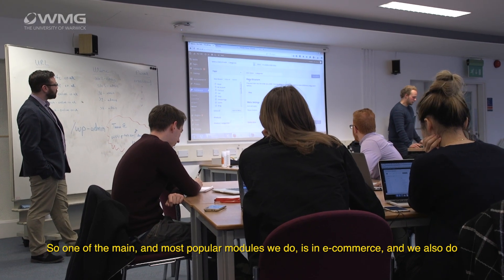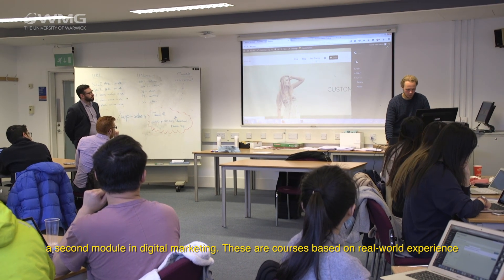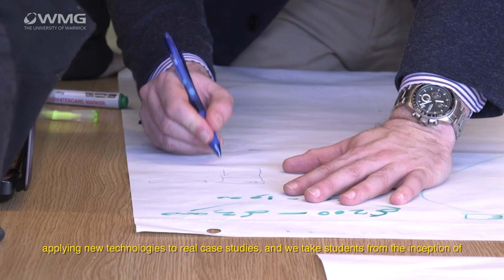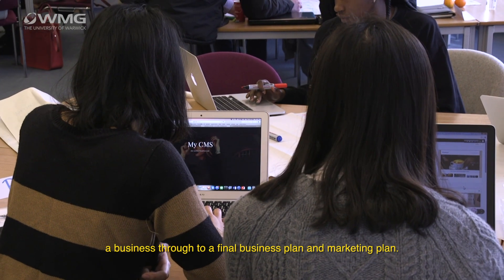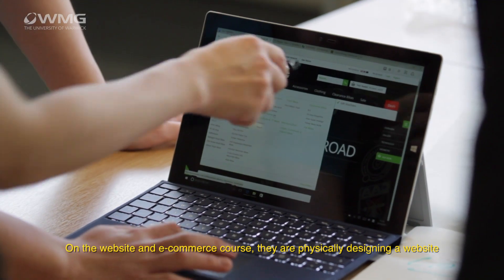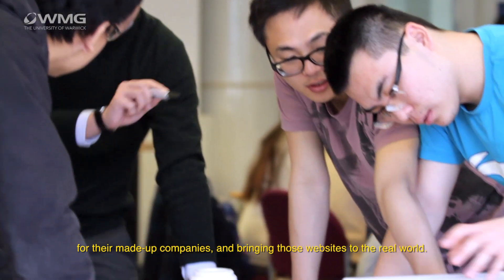One of the main and most popular modules we do is in e-commerce, and we also do a second module in digital marketing. These are courses based on real-world experience, applying new technologies to real case studies. We take students from the inception of a business through to a final business plan and marketing plan, and on the website e-commerce course they're physically designing a website for their made-up companies and bringing those websites to the real world.